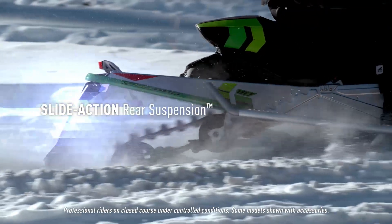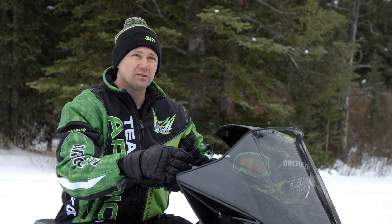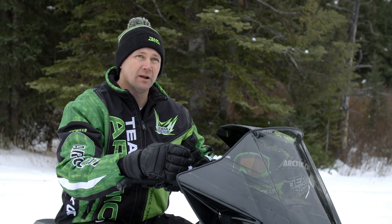The slide-action rear suspension came from an idea that Kirk Hibbert and Russ Ebert had on their drive out to do race testing in Island Park, Idaho.